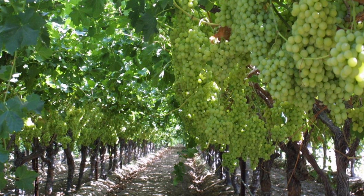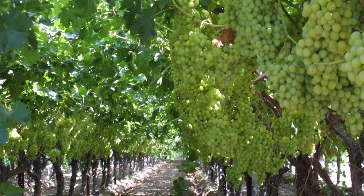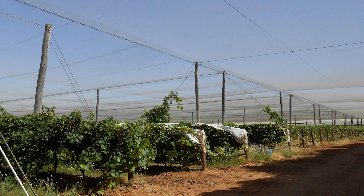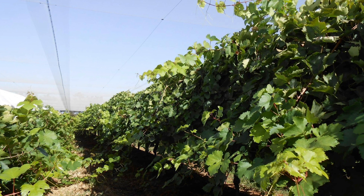Researchers surveyed 100 commercial Thompson seedless vineyards during ripening and several risk factors for browning emerged. Browning was higher in net-covered vineyards and in vineyards with dense canopy where air movement is slower and humidity is higher.